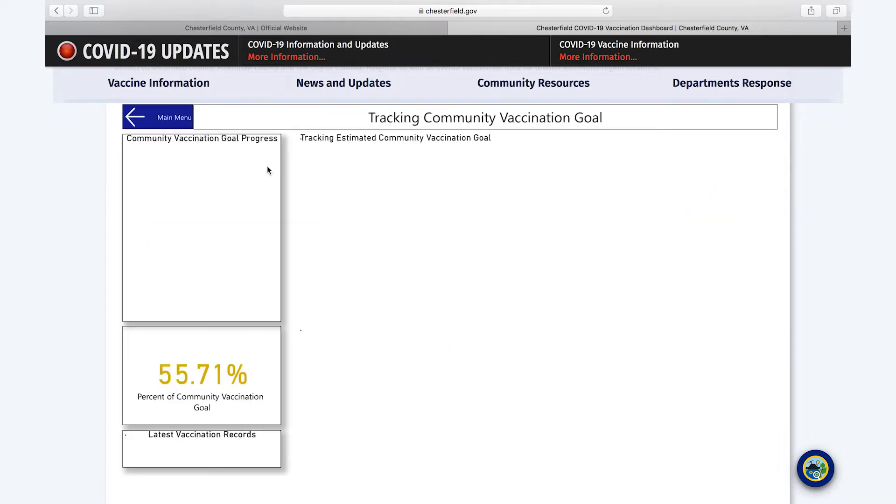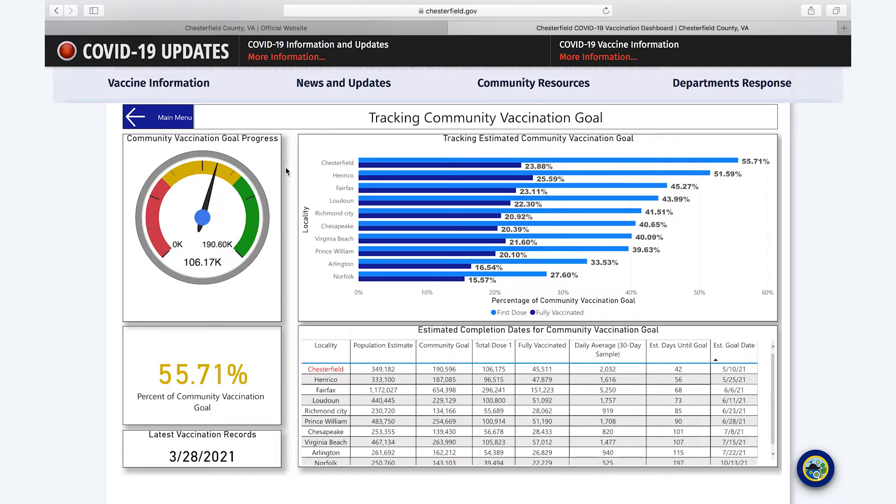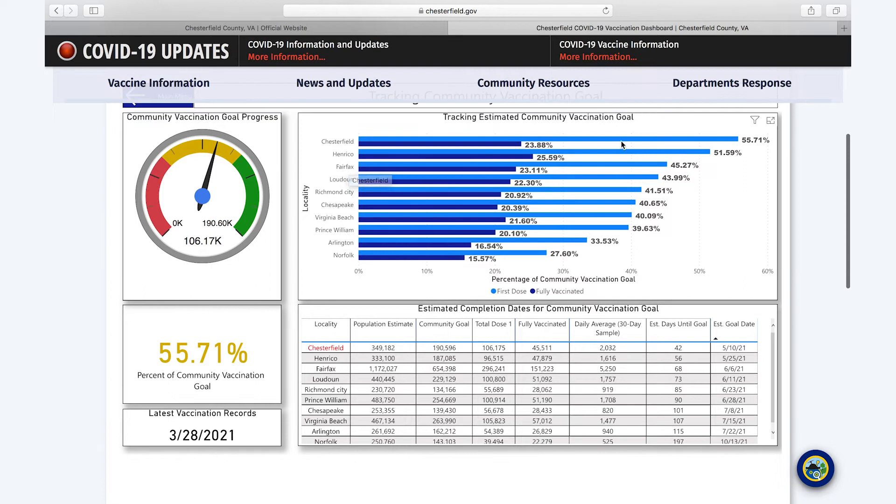The first page shows our progress for the community vaccination goal as compared to other peers. We took other localities with populations of 200,000 or more so that we could get an apples-to-apples comparison to see how we were performing across the state. As of today we're at 55.71 percent of our community vaccination goal, and that goal is 75 percent of the vaccine-eligible residents within Chesterfield County.